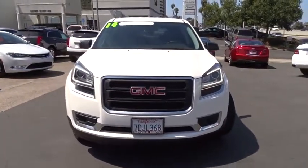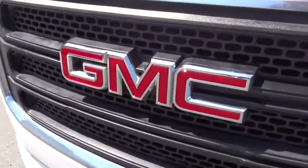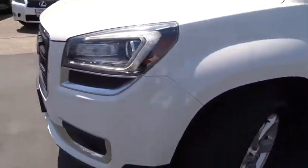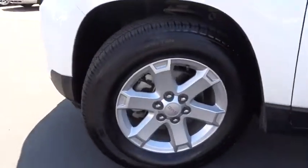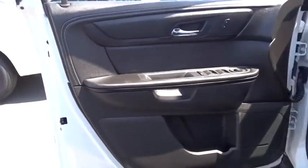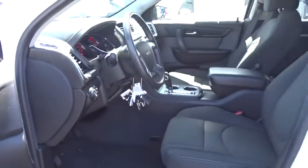Power liftgate, power passenger seat, Bluetooth, leather-wrapped steering wheel, adjustable steering wheel, power steering, cruise control, auto-dimming rearview mirror, floor mats, aluminum wheels, four-wheel disc brakes, AM/FM stereo radio. This vehicle is Carfax certified one owner and qualifies for the Carfax buyback guarantee.